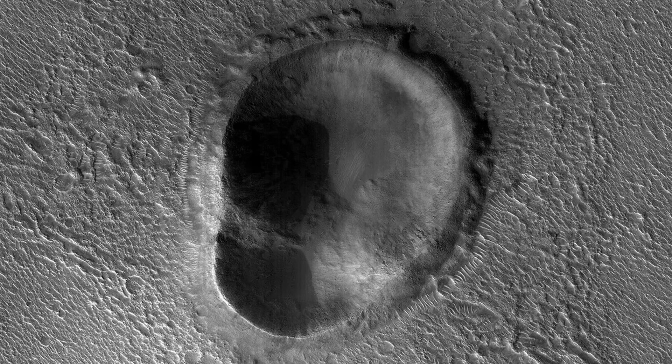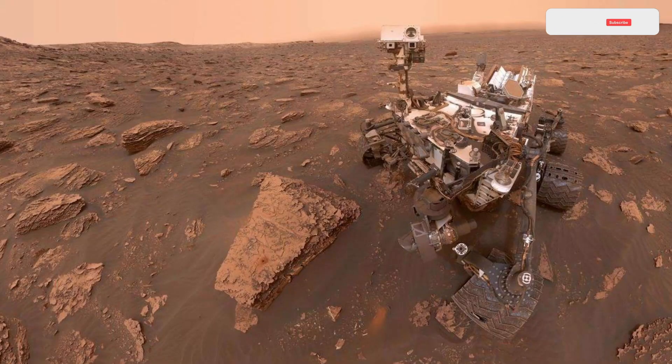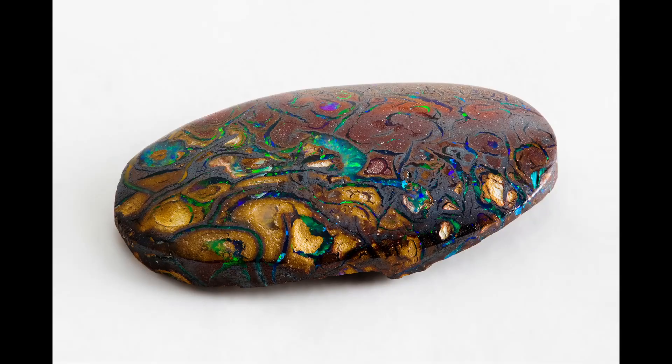In order to investigate Gale Crater, a sizable impact basin with a gigantic stratified mountain in the center, NASA deployed the Curiosity rover to Mars in 2012. Researchers have found light-toned rock surrounding fractures that crisscross some regions of the Martian terrain, occasionally reaching far into the horizon of rover imagery, as Curiosity has traveled over the surface of Mars.